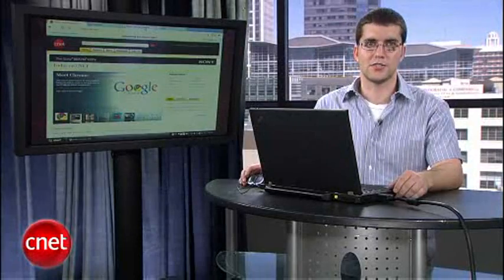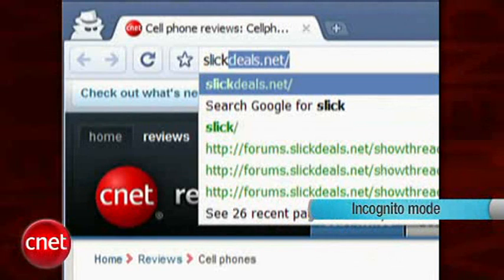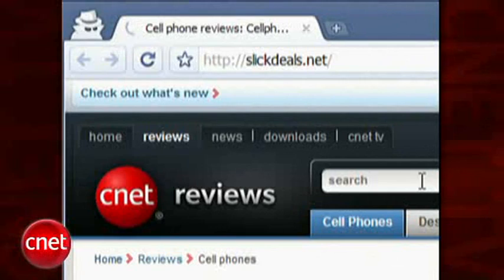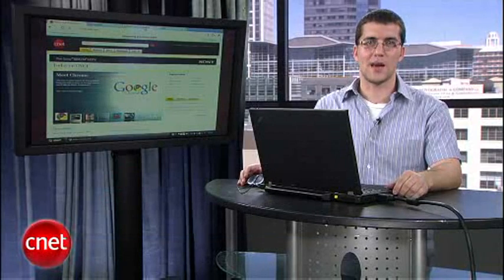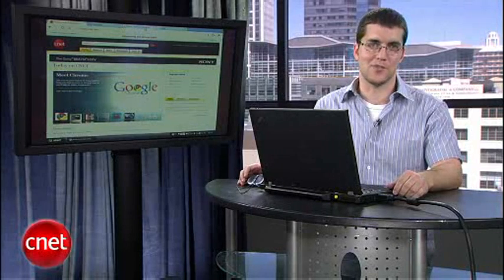If you're a security nut, there's also a mode called Incognito that lets you surf the web with complete privacy. Once toggled, it won't save browsing or search history. This is useful for those times when you want to let a friend use a computer, or if you're trying to cover up early holiday gift buying.